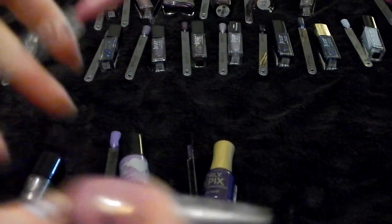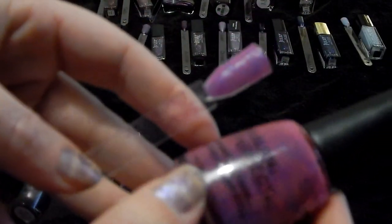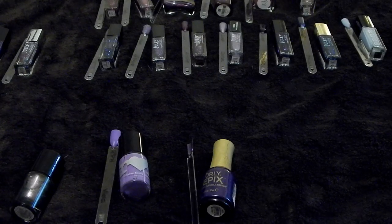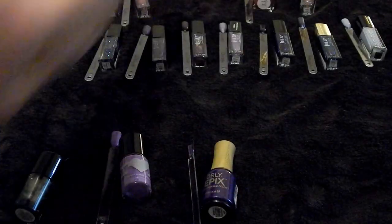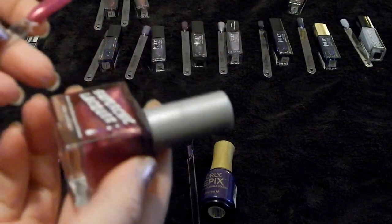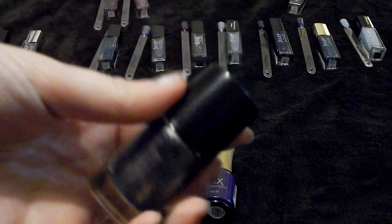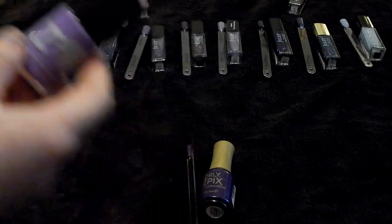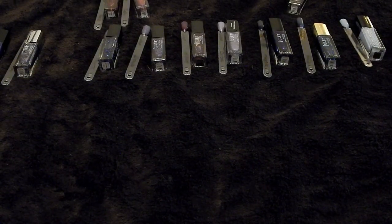Sorry if these are blurry. Sinful Colors in Karma — I'm gonna put in a project polish. This is Salon Perfect in Shocked — keeping this one but putting it in project polish. In After Dark — totally keeping this one, so pretty. Zoya in Isadora — totally keeping this one. Super Chick Lacquer in Trap Queen — definitely keeping this one. Desi in Grand Central — gonna put in a project polish. Rainbow Honey in Viola — gonna put in a project polish. Orly Epix in Subtitle — gonna put this in a project polish.